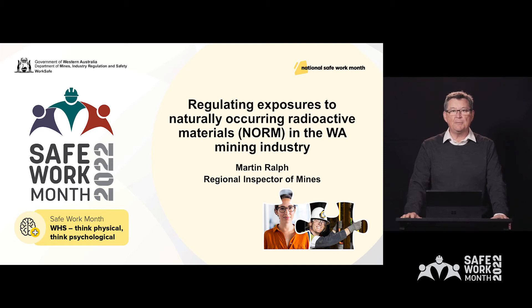Hello and thank you for joining me. My name is Martin Ralph. I'm a Regional Inspector of Mines with the Mine Safety Directorate here at Demers. And the topic for today is Regulating Exposures to Naturally Occurring Radioactive Materials, or NORM, in the WA mining industry.